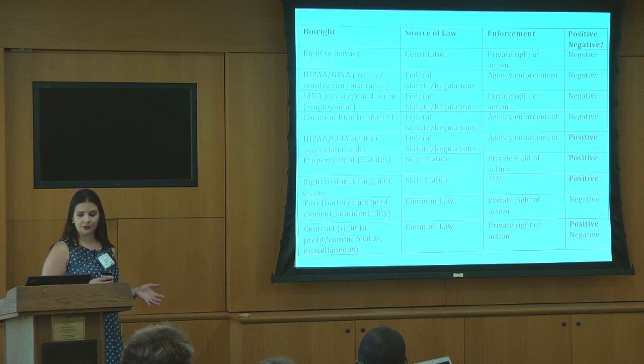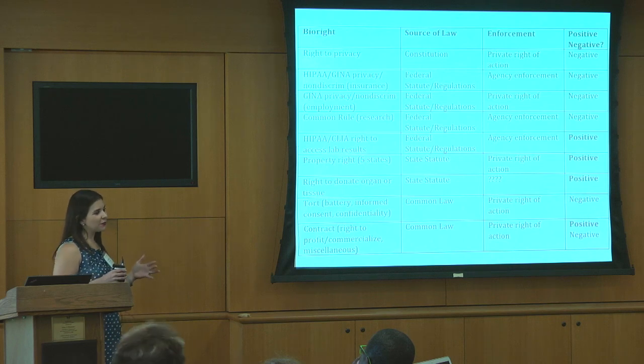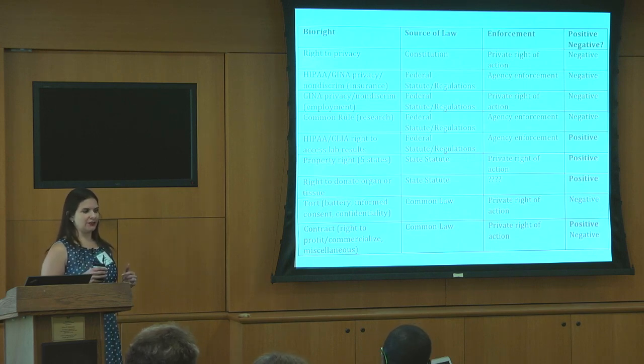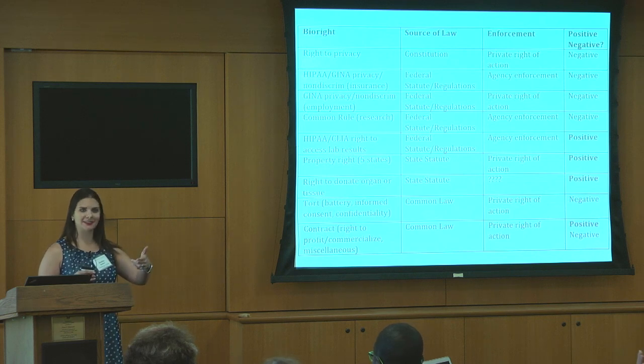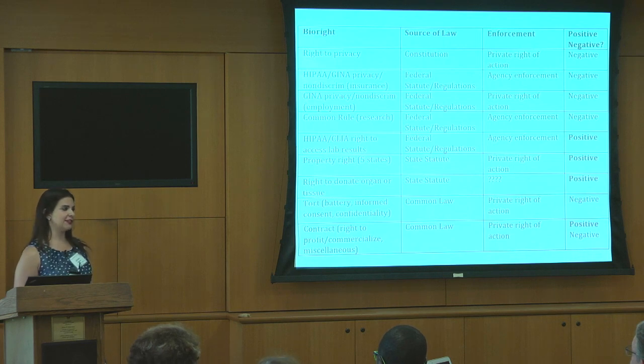We also have some federal statutes that give us rights related to the body. I've written a lot about the Genetic Information Non-Discrimination Act (GINA), and this particular statute protects against discrimination on the basis of genetic information in both health insurance and in employment. It also confers what I call a privacy right, because the law actually prohibits both health insurers and employers not only from using genetic information for discriminating, but they cannot even ask for genetic information. So if your employer even asks you to take genetic tests, that would theoretically violate the statute, and you could get some damages for it. Those are some statutory bio-rights, at least at the federal level.